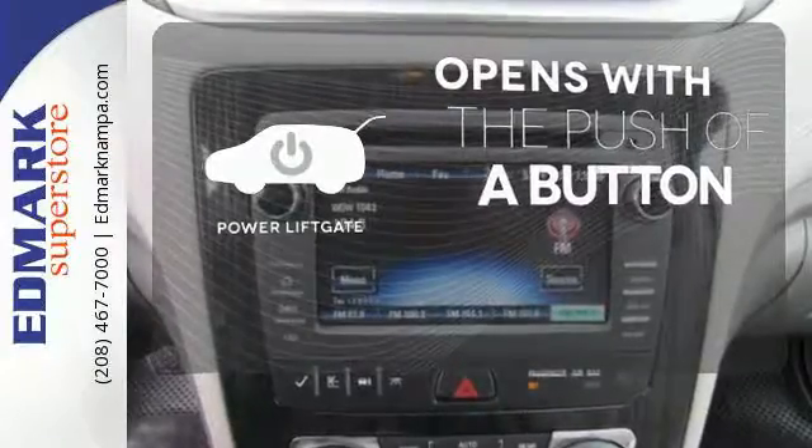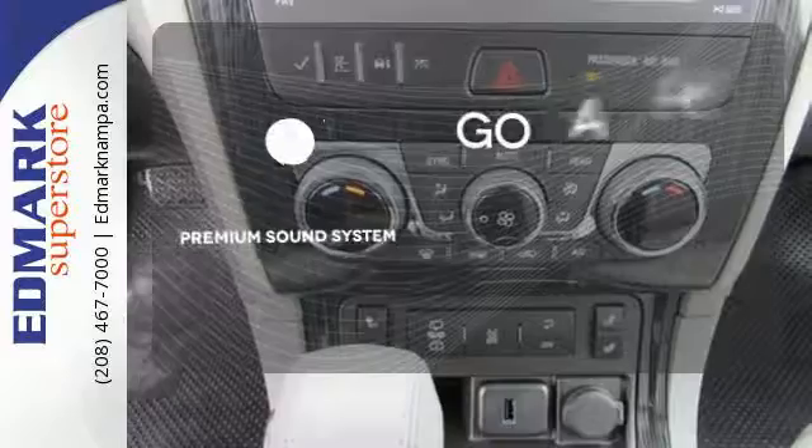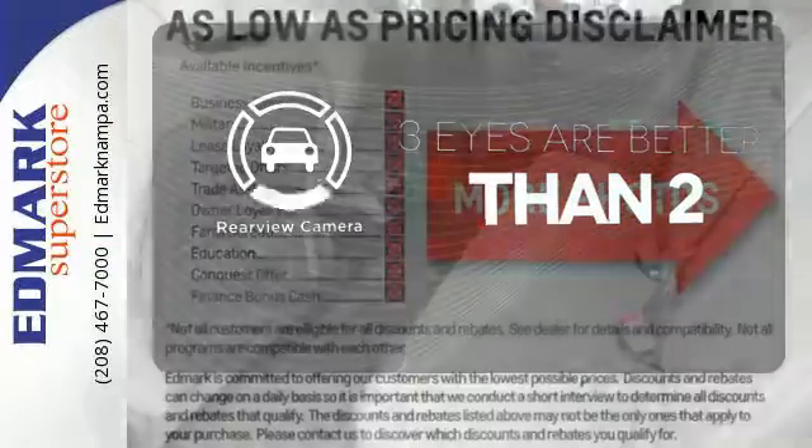The power lift gate offers automatic rear door operation with the push of a button. Your favorite music has never sounded better, thanks to the premium sound system. The backup camera gives you a clear picture of what is behind you.